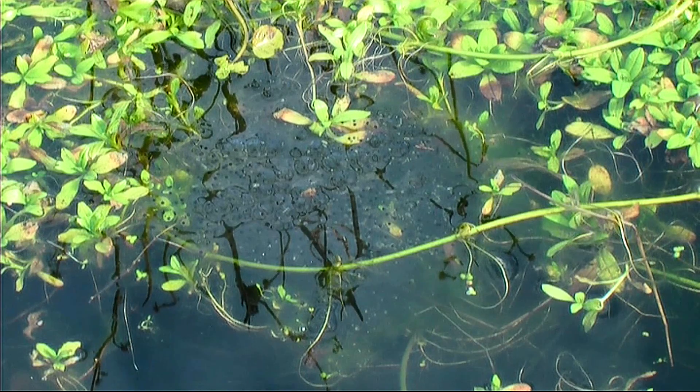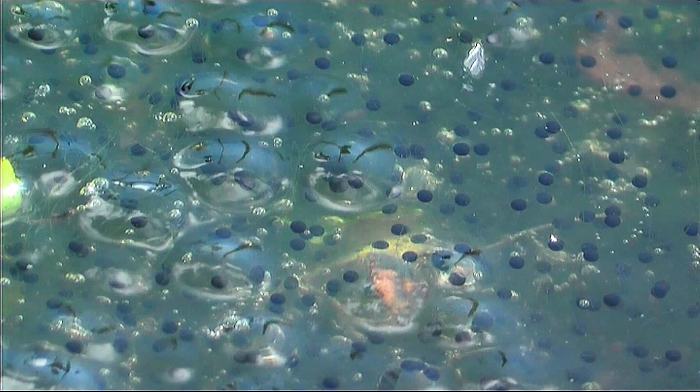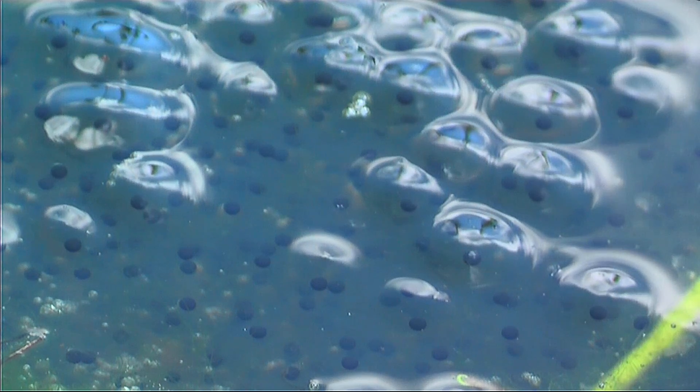The female lays around 3,000 eggs, and that may seem a lot, but out of those 3,000 only five will survive to adulthood.